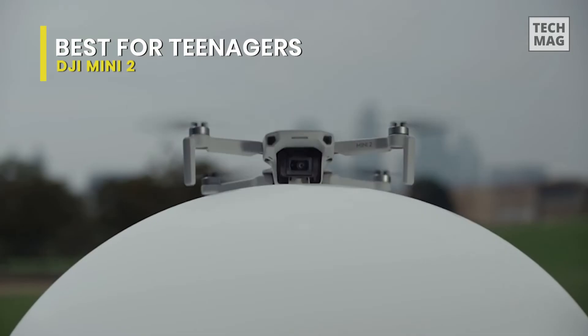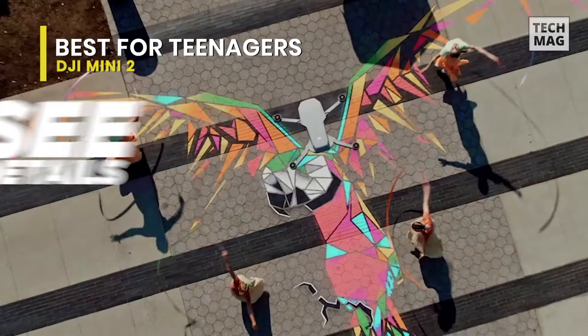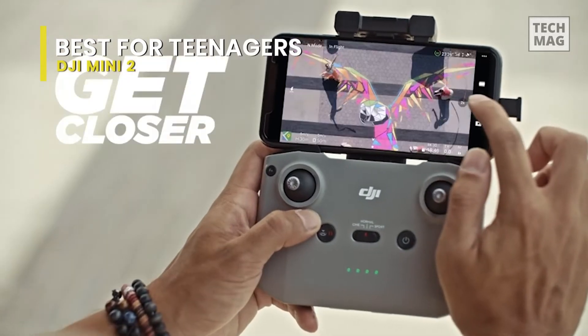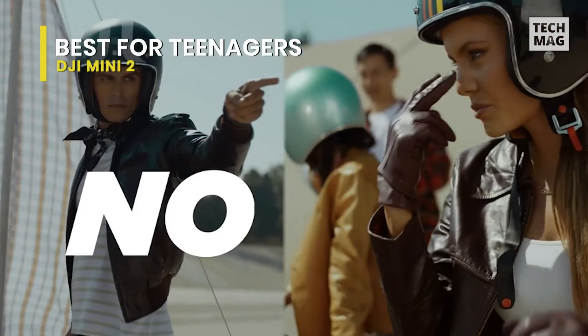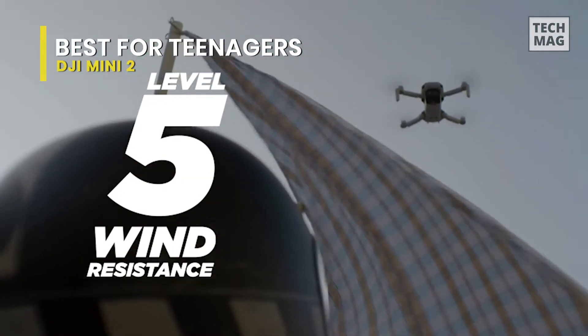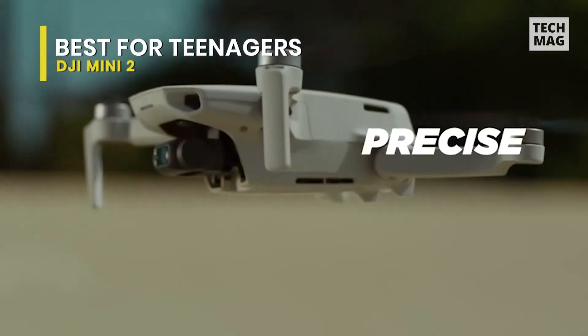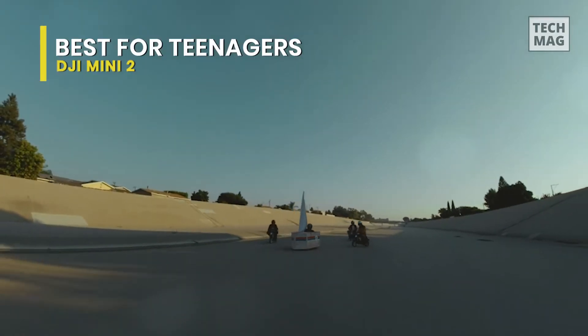Despite being a small drone, it can transmit HD video for up to 10 kilometers and has excellent anti-interference capabilities, allowing it to fly farther and see more clearly. With a maximum battery life of 31 minutes, this DJI Mini 2 will give you plenty of time to compose the perfect shot. It can withstand level 5 winds and take off at a maximum altitude of 4,000 meters, allowing your footage to remain stable even when flying along a windy coastline or high above the alpine forest.